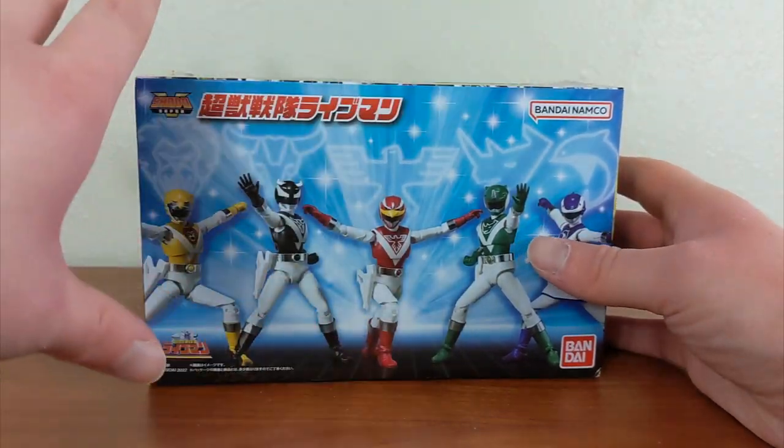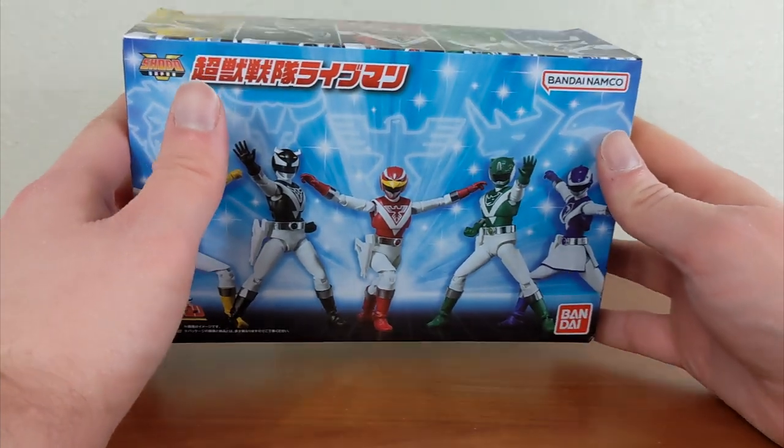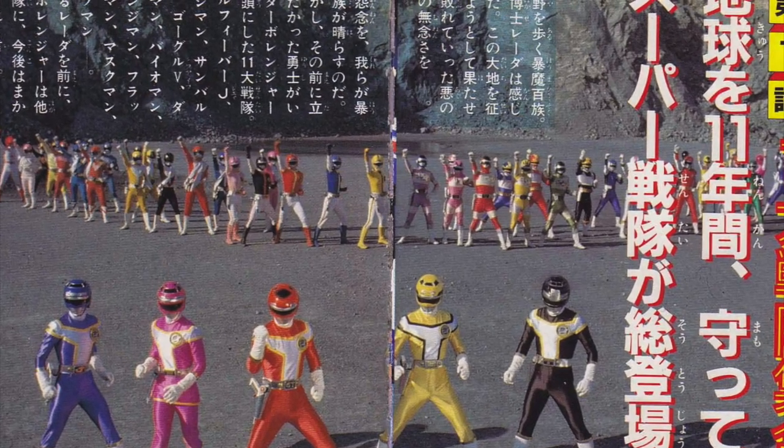My goal is to eventually have all the Shoto Super sets and take a look at all of them on the channel. Next up we have Live Man, which is one of my all-time favorite Sentai suit designs, especially 80s Super Sentai suit designs. I love these guys.